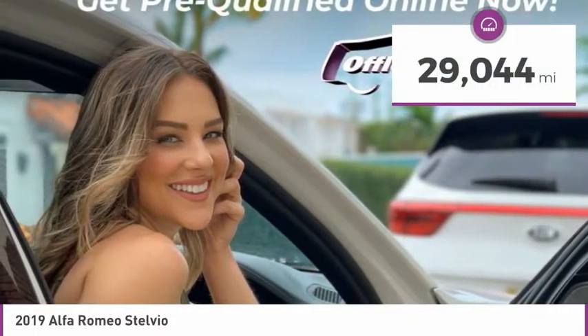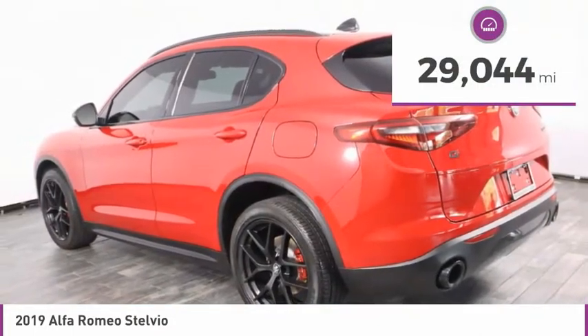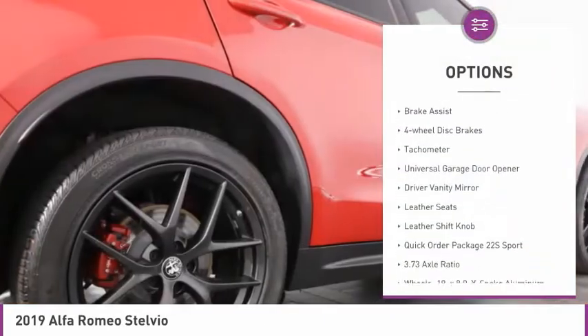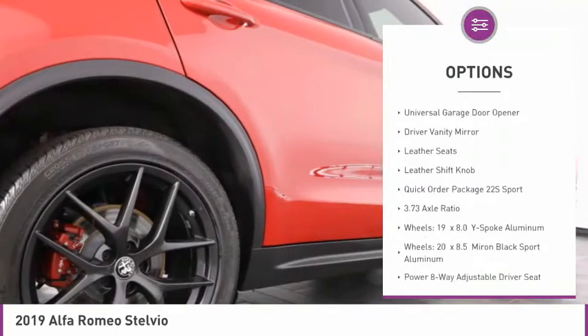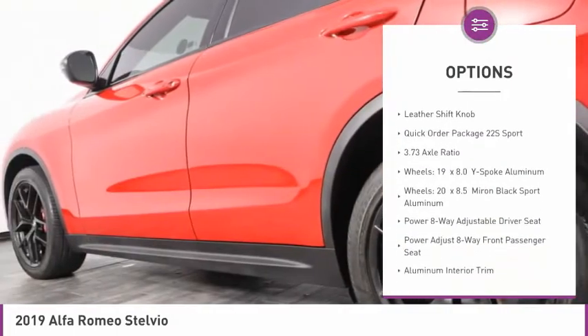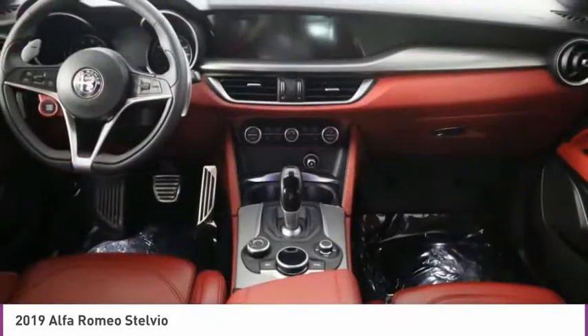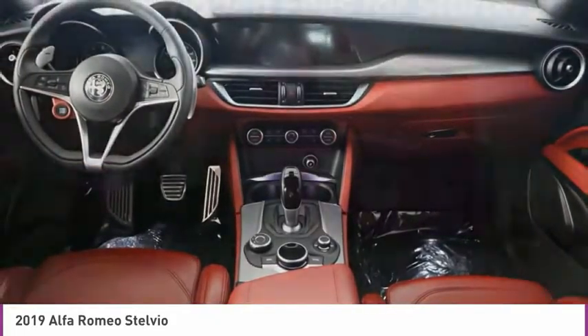This vehicle has less than 30,000 miles. Here are some of this vehicle's great options: Electronic Stability Control, Alloy Wheels, Power Lift Gate, Brake Assist, 4-Wheel Disc Brakes, Tachometer, Universal Garage Door Opener, Driver Vanity Mirror, Leather Seats, Leather Shift Knob.